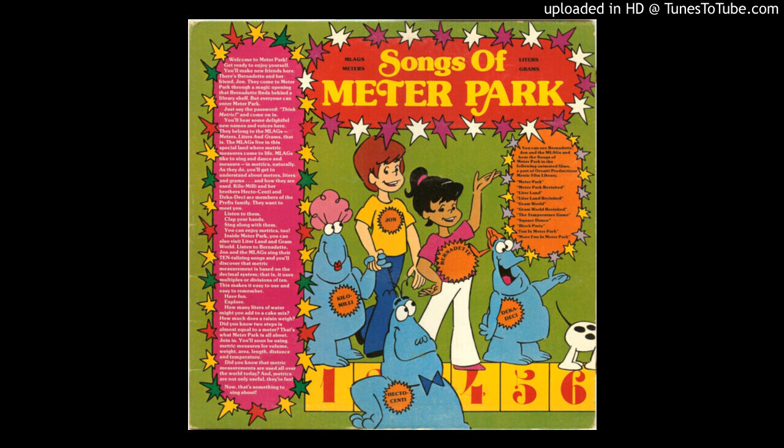One meter, two meters, three easy meters, four meters, five meters, six easy meters, seven meters, eight minutes, nine easy meters. Use meters when you measure.